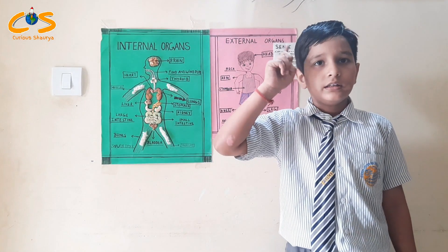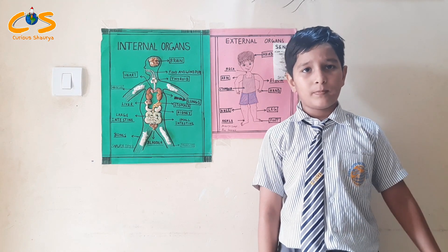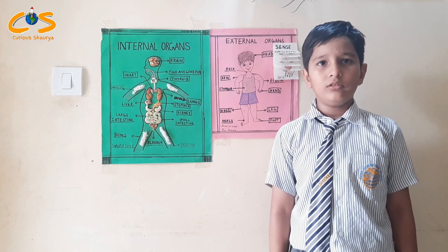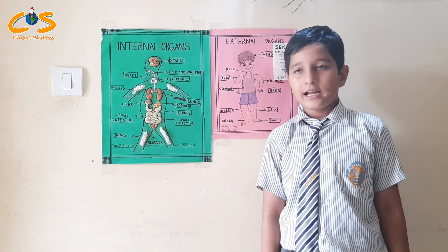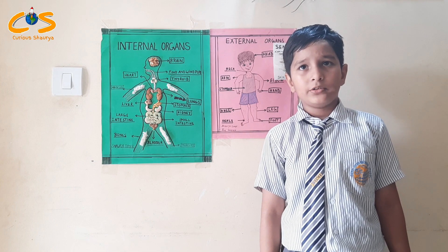Brain helps us to think about something and control all parts of the body. Kidney removes waste and extra fluid from our body. Muscles attach to the bones and help the body to move.